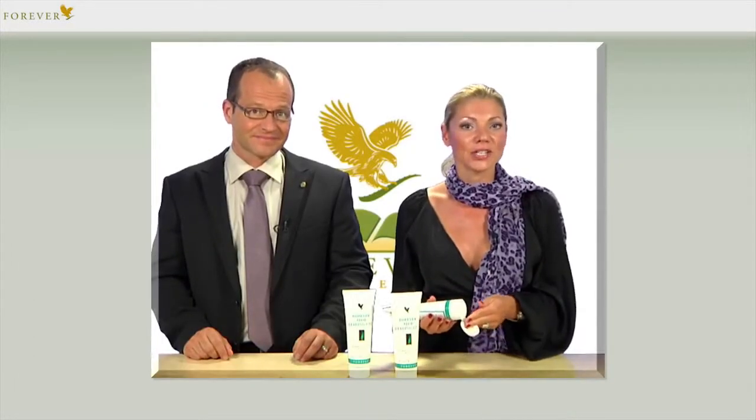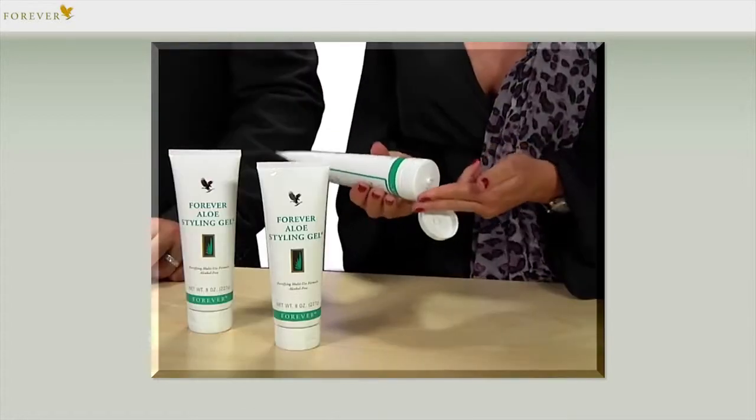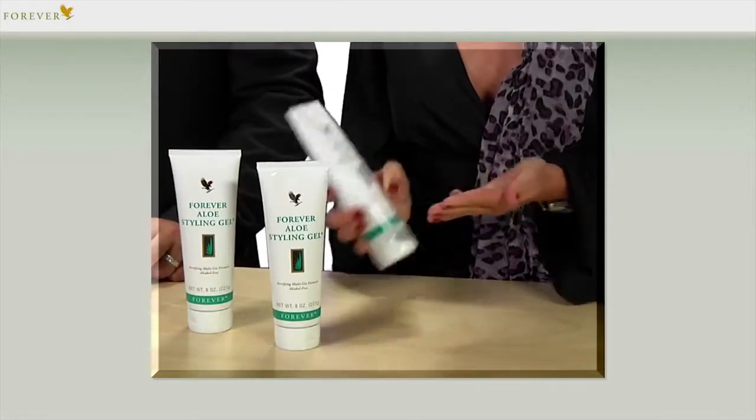If you want to style with your fingers, apply an appropriate amount for the length of hair to the fingertips and work it into the hair. It's also equally suitable for blow-dried or naturally dried hair.